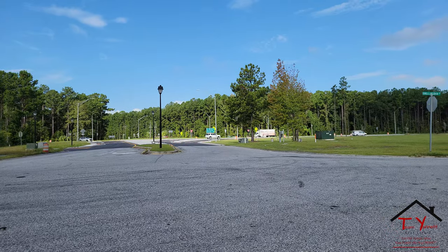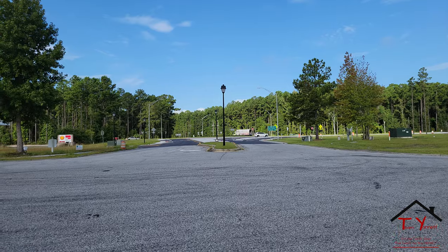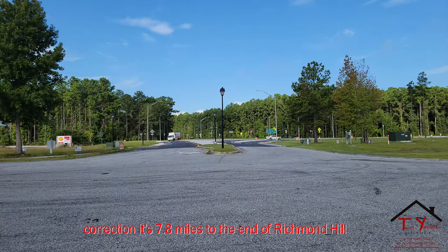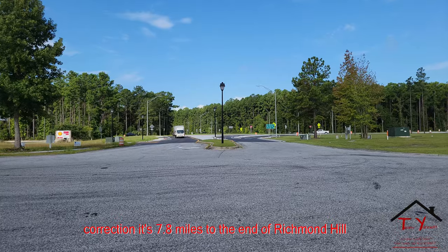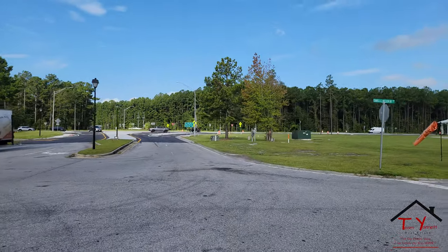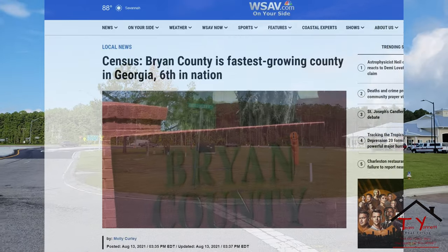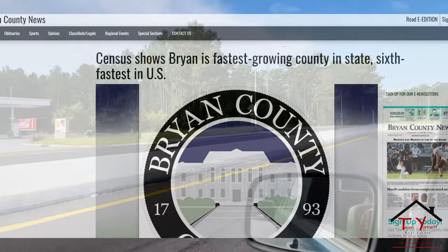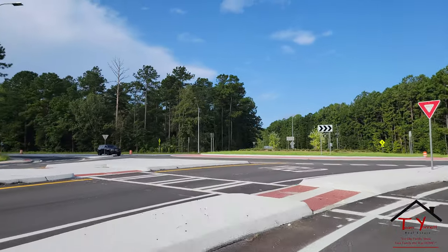This is the end of the new construction to the left of the roundabout. That way is basically the end of the earth as far as Richmond Hill is concerned — about another mile to mile and a half down that way on 144. But that's the new roundabout, so we're going to cruise down the new road and check out Richmond Hill. Bryan County — fastest growing county in Georgia. That's the new roundabout.